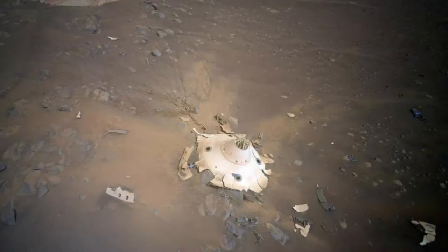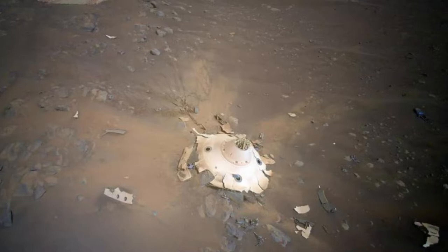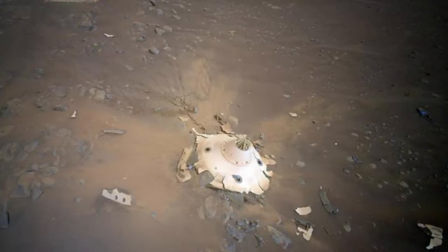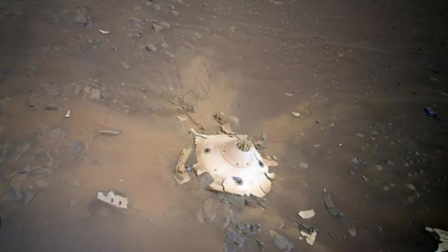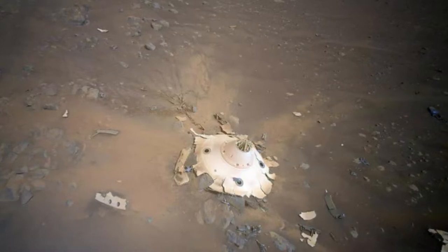The shots could aid NASA and the European Space Agency's coming Mars sample return campaign. The backshell and parachute that helped NASA's Perseverance Mars rover and Ingenuity helicopter land on the Red Planet in February 2021, as photographed by Ingenuity on April 19, 2022. NASA's Ingenuity Mars helicopter continues to give us Red Planet views we've never seen before.